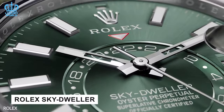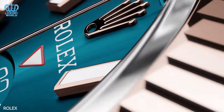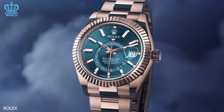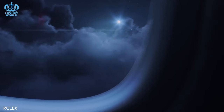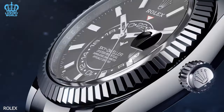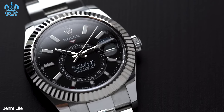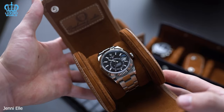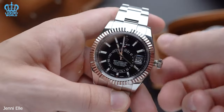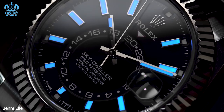Rolex Sky-Dweller: crafted with the needs of frequent business travelers in mind, the Sky-Dweller offers the convenience of tracking two time zones and features an annual calendar function. Among Rolex's current collection, the Sky-Dweller stands out as the most intricate timepiece, owing to its complex movements. The manufacturing of these models significantly affects the length of waiting lists. These watches have been noticeably absent from authorized dealer displays for an extended period. For those with a favorable record with the dealer, be prepared for a waiting period spanning from 8 to 24 months.